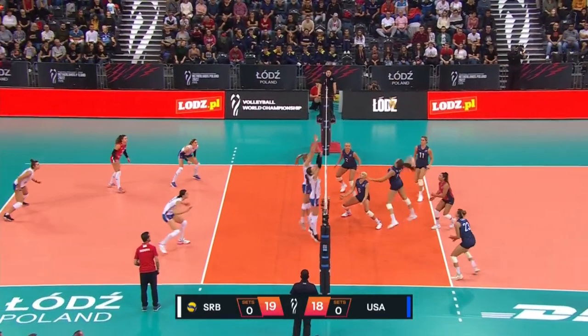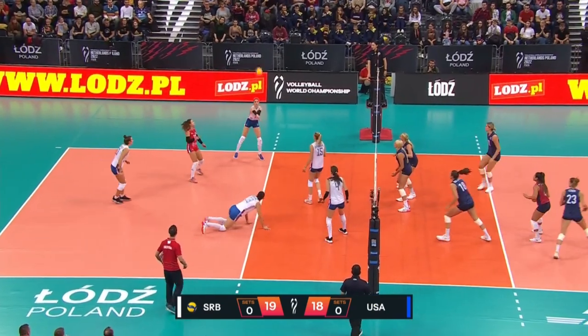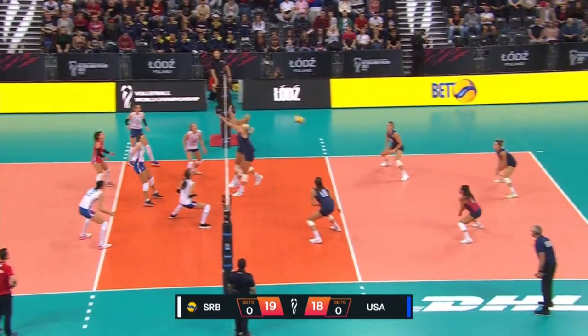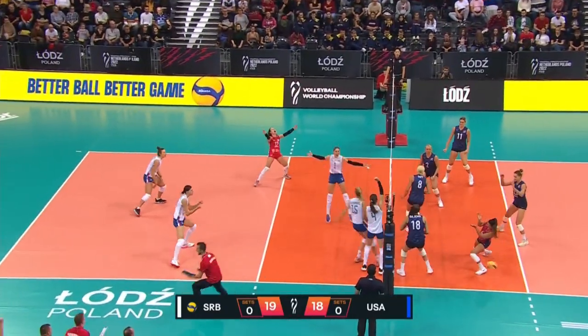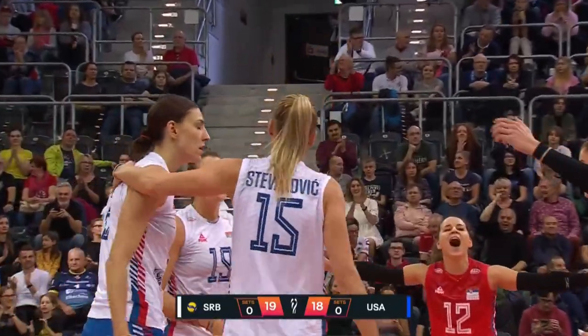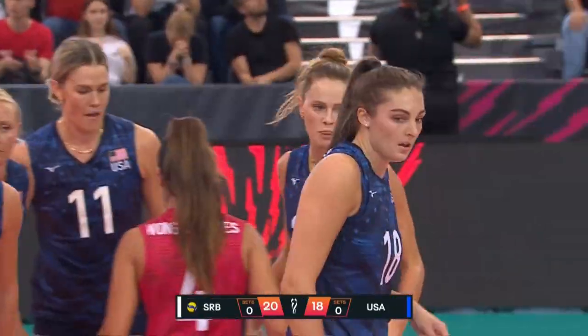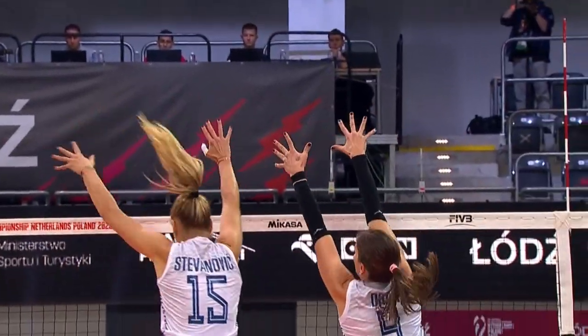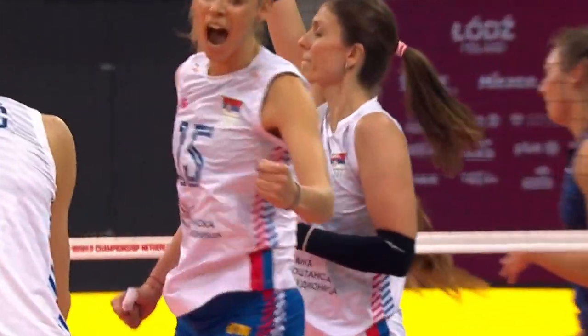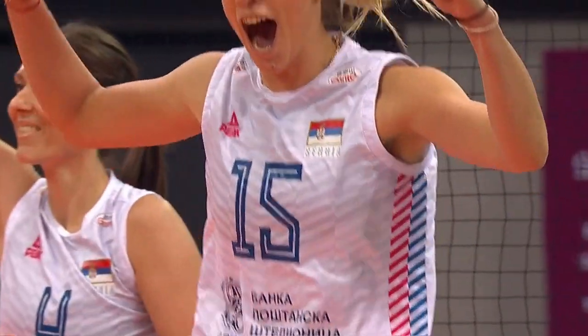19-18 — a high ball coming to Bajima. She goes for it. Was there a touch on the net? That was the question, but nothing's called. Oh, great finish from Stavanovic — she's been playing in Italy since 2013. Look at that left inside arm — she just cuts off any hope.